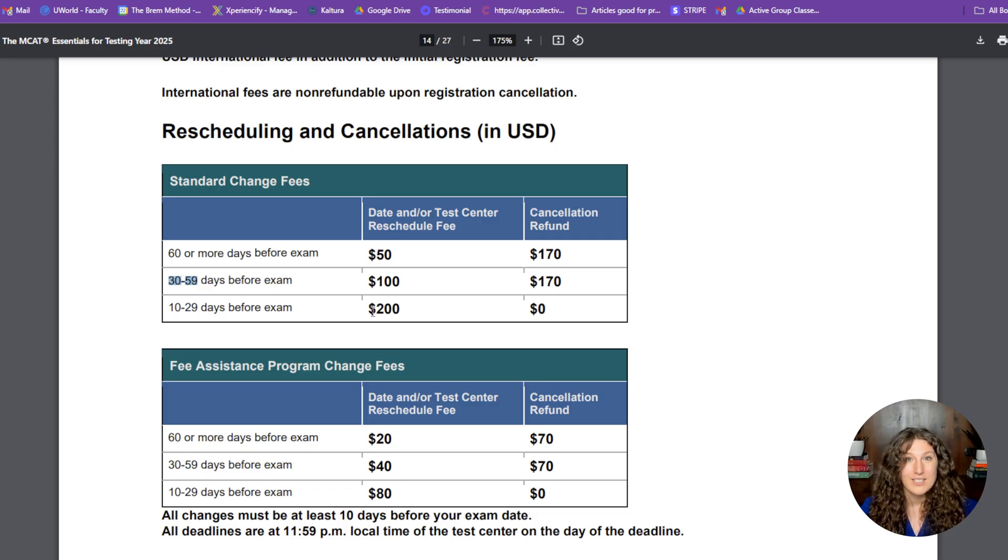You cannot reschedule or cancel your exam less than 10 days out. So if you're seven days before your test and you're not feeling it, your options are really to take it, no-show, or void — and I don't recommend no-showing since you've already paid. So keep these dates in mind. If you're unsure between two dates, my advice is to schedule for the further date out. The 60-day rescheduling deadline will come up later, giving you more wiggle room and making it less expensive to move the date forward if needed.